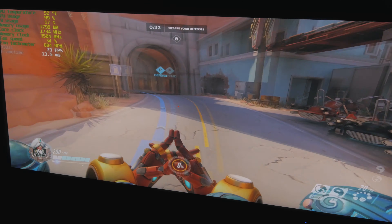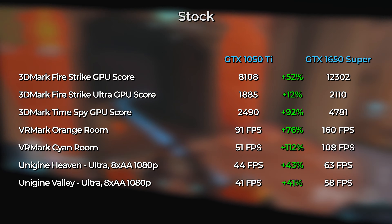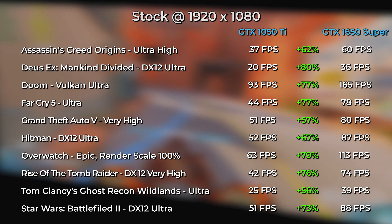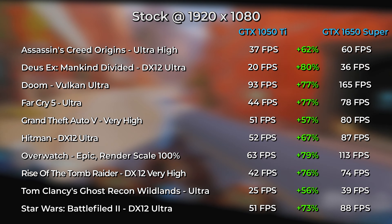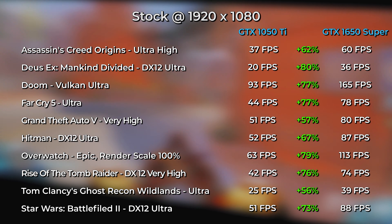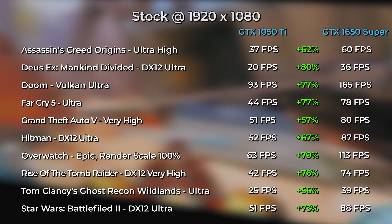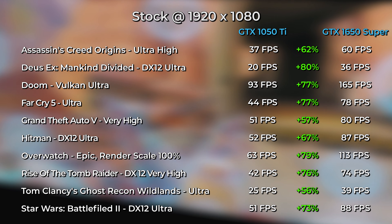Taking a closer look at the results, the performance increase the GTX 1650 Super brings is in most cases well above 50% compared to the GTX 1050 Ti — actually between that and the 80% mark — with an average of around 70% performance increase across the 10 games tested, not counting the Heaven benchmarks. The more resolution-intensive benchmarks don't see as much gain, like Fire Strike Ultra which runs at 4K resolution, and this was expected given the lower video memory size and memory bandwidth limitations.